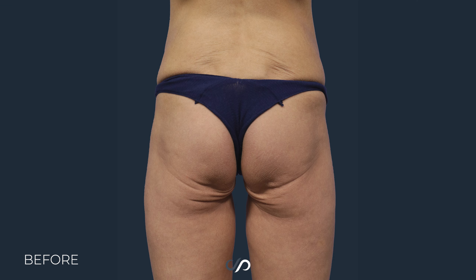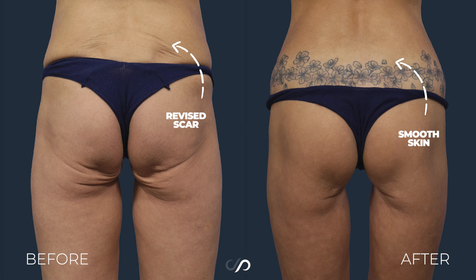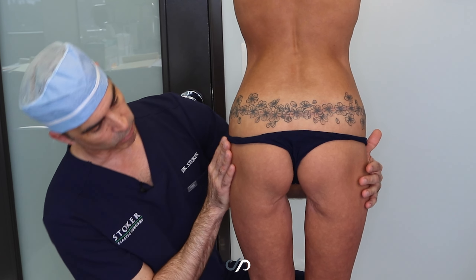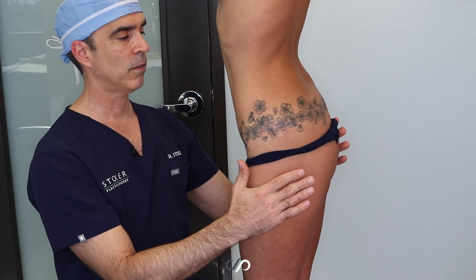We removed a large amount of skin all the way around her. She put a little tattoo around it, which I think is a great solution. The wrinkling that used to be quite extreme down here is radically improved. She's got a beautiful body with nice curves back here.